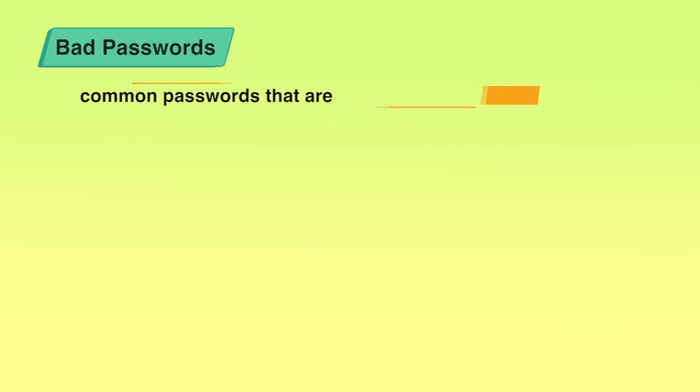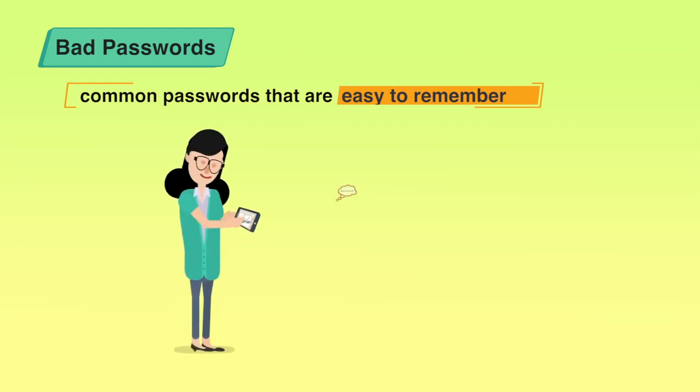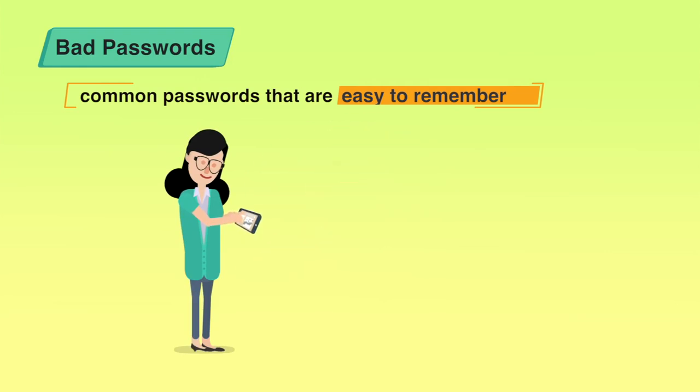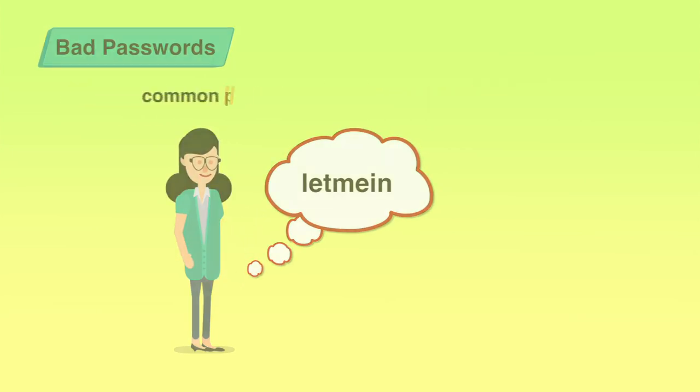Don't be tempted to use common passwords that are easy to remember but offer no security. For example, many people use the word 'password' as their own password — this is the silliest thing to do. Writing 'let me in' as the password is also very common, easily guessable, and easily crackable. These are not good passwords.